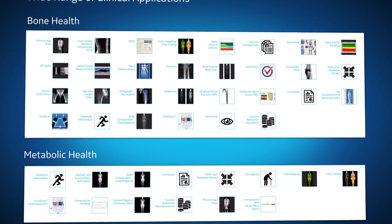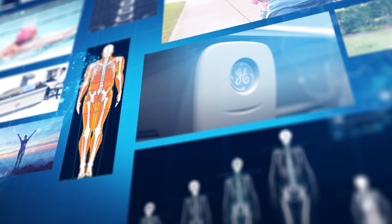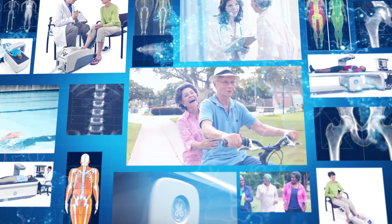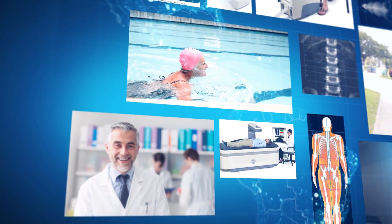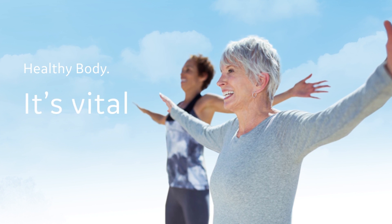And achieve exceptional clarity, precision, and diagnostic confidence. At GE Healthcare, we're the leaders in bone and metabolic health, and year after year, we continue to push the envelope and build the next generation of products and clinical applications that add vitality to your patients and practice. GE Healthcare — Healthy Aging, Healthy Body, It's Vital.